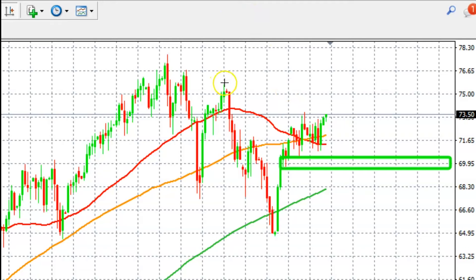The immediate resistance in terms of price action for Brent oil is just right over here — this could be your immediate resistance level. Keep an eye on these two price levels and we'll be back with more updates next time. That's all for now, see you guys next time.